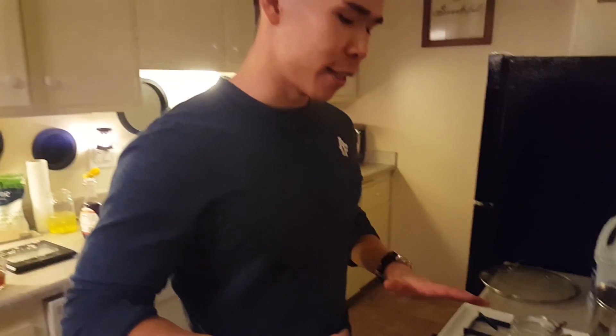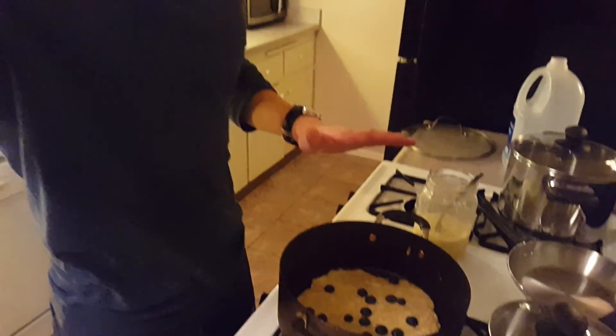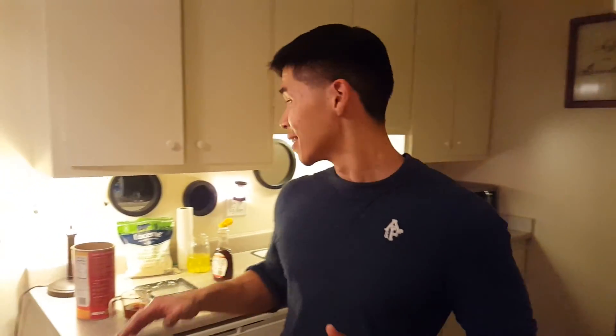You go to Denny's and order like a Lumberjack Slam, that's like 2,300 calories. You go to BJ's and get pasta, it's usually around 1,400 calories. So this right here is going to be less than what you would eat normally going out. And it's good because it's healthy for you - besides this syrup, which is probably the only non-healthy part. But I just can't give up the syrup because I love the sweet.